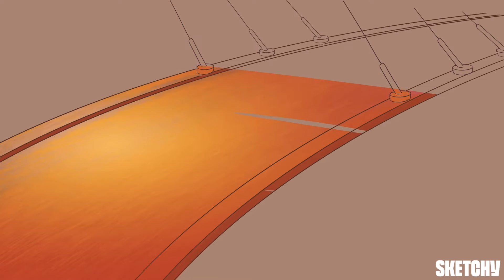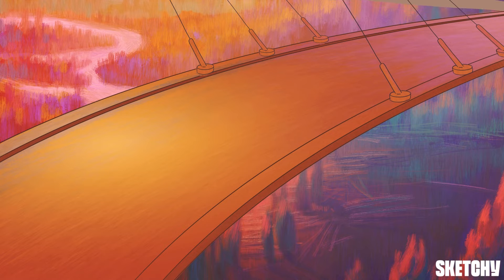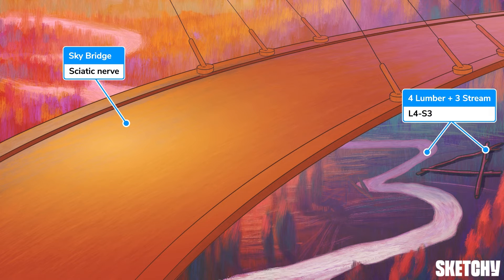To celebrate the longest nerve in humans, the sciatic nerve, we're taking you on a scenic adventure aboard the Sky Bridge — this incredibly lengthy bridge overlooking the vast lumbosacral forest. The sciatic nerve arises from the L4 through S3 nerve roots of the lumbosacral plexus, which is why there's some lumber in the shape of a 4 and a 3-shaped stream off in the distance.